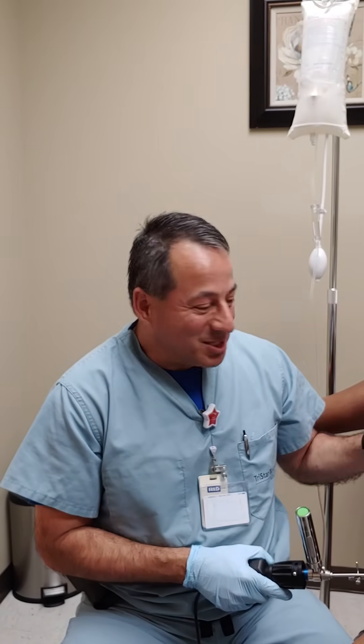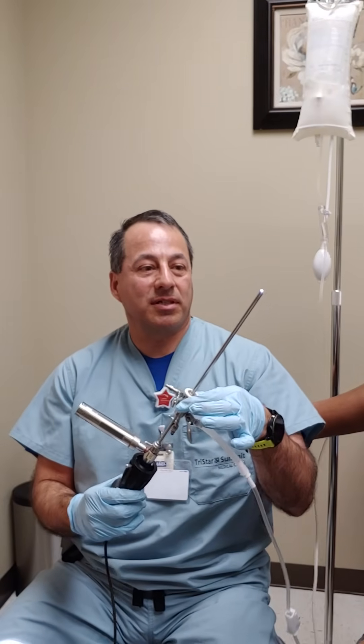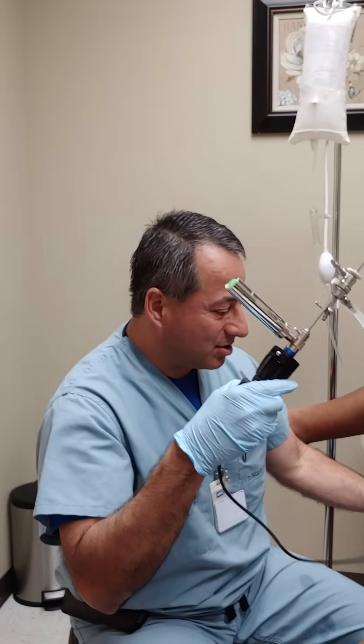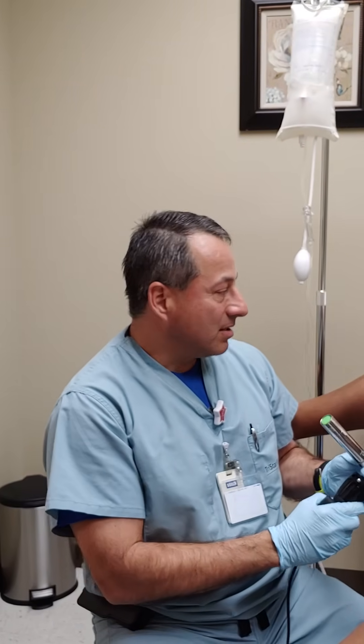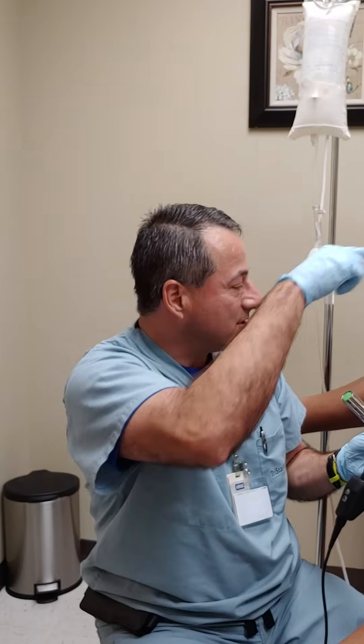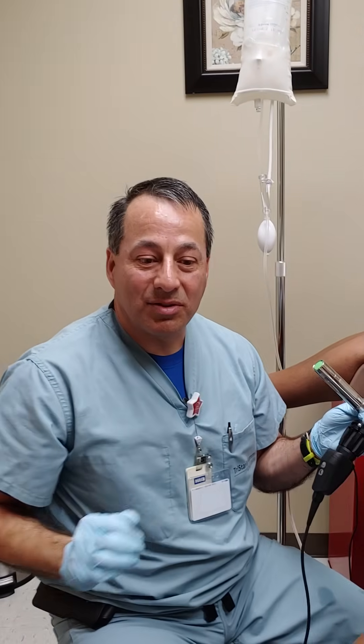So we're going to get started with the procedure. This is a little camera — it's pretty tiny, it has a little light at the end that we pass into the uterus. You'll be able to hopefully see on the screen. We're going to shift over to that side and be able to see the screen without showing her face.